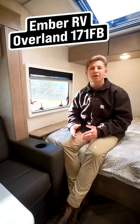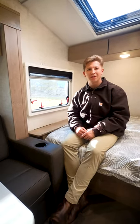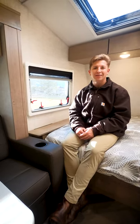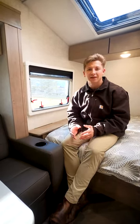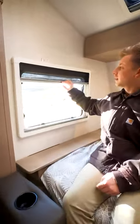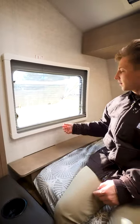The Ember RV comes standard with dual-pane acrylic windows. They're going to be quieter, they're going to be a better insulator, and they're also going to hold a lot less condensation on those cool mornings. Let's show you what they look like. They even have daytime screens along with nighttime shades.